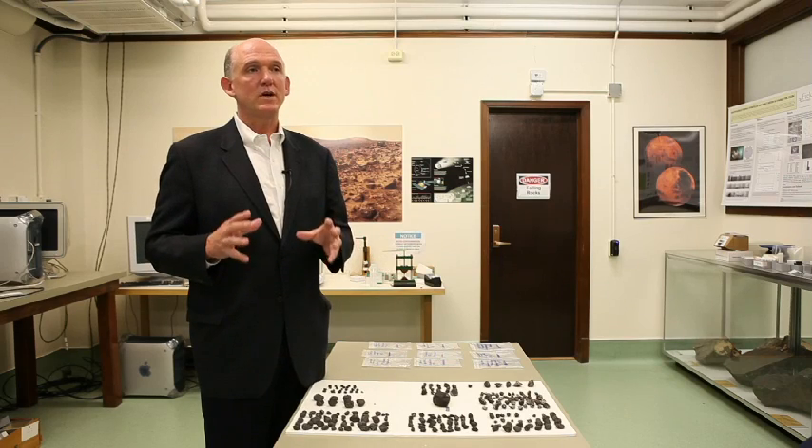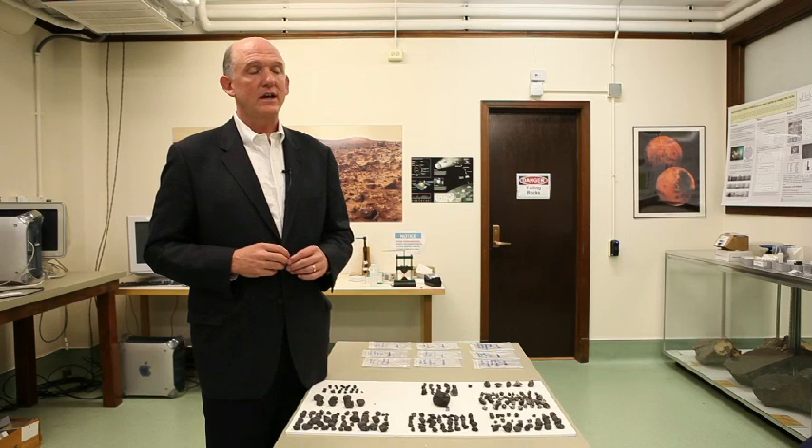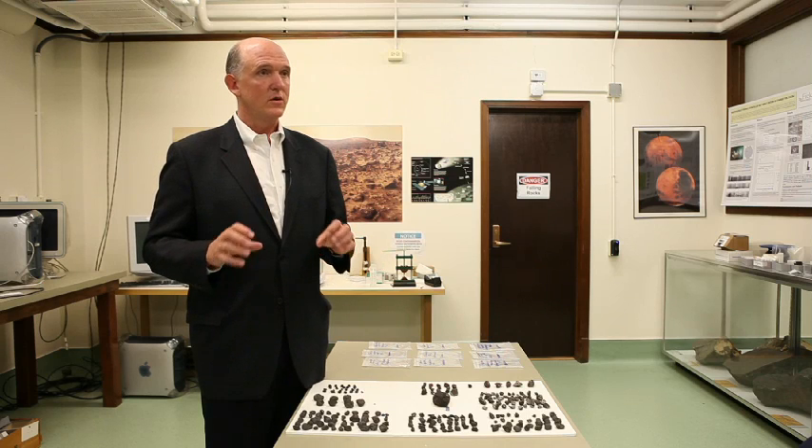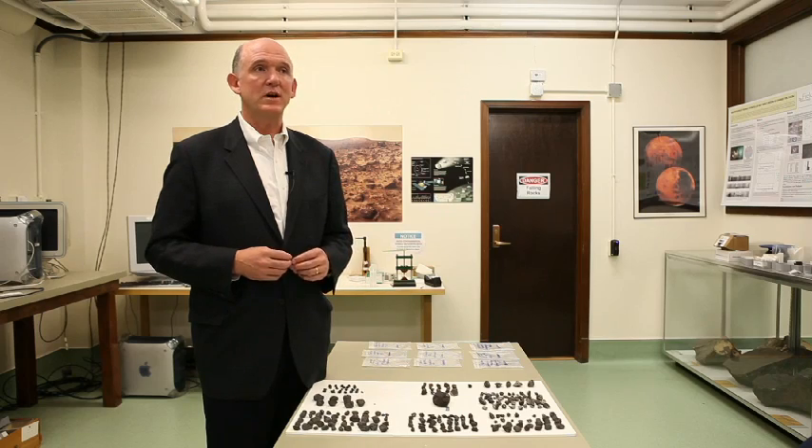I believe the Field does so much fantastic science for the world — not only the Chicago community, but for the world. They have world-class facilities, world-class equipment, world-class scientists that work here. And for me, it's really important that they get this information, these pieces, as soon as possible.